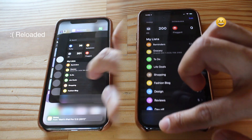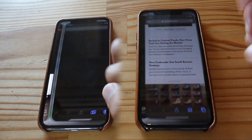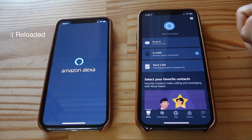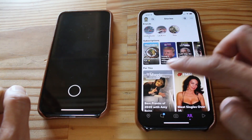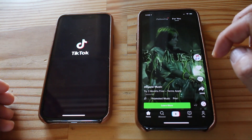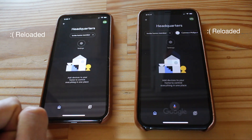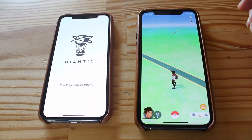Testing RAM management across apps: Reminders, Music, App Store, Books, Snapchat, Bear, TikTok, Home. Looks like 13.7 does a way better job at remembering apps.